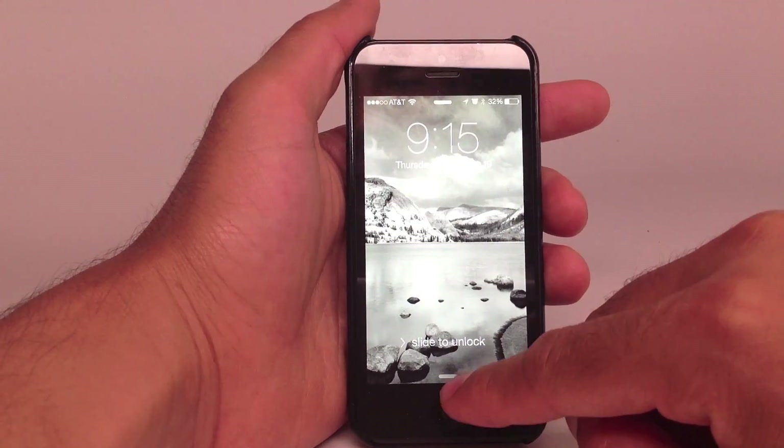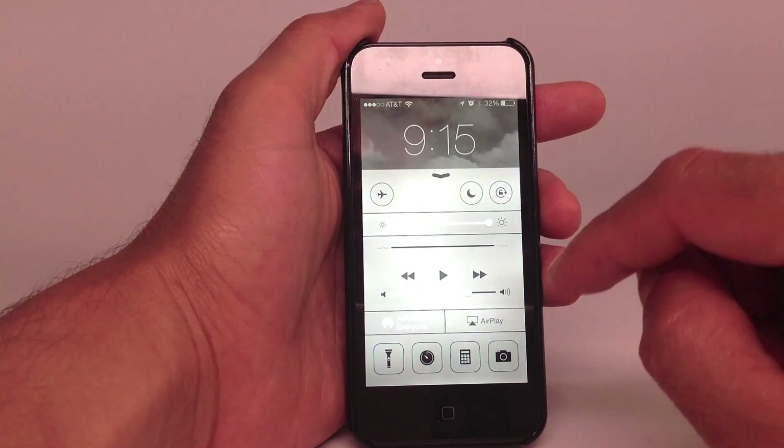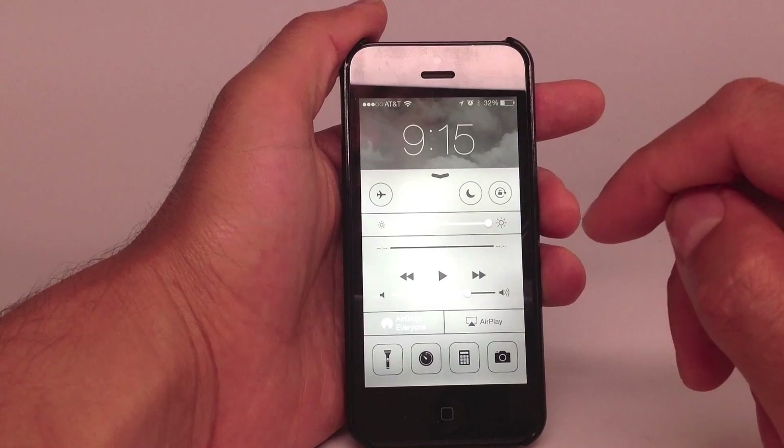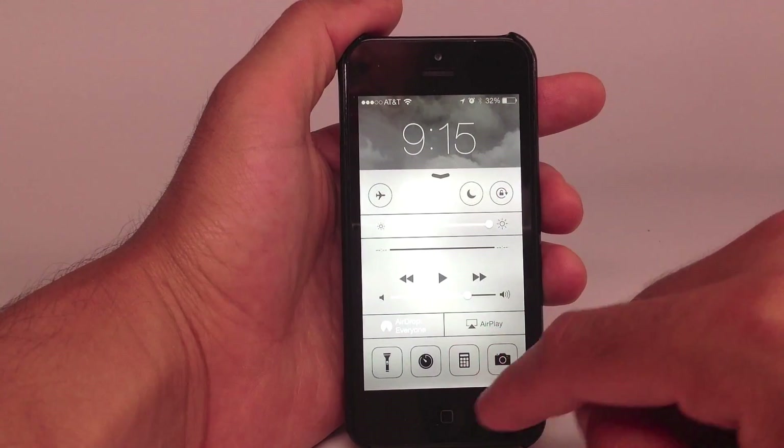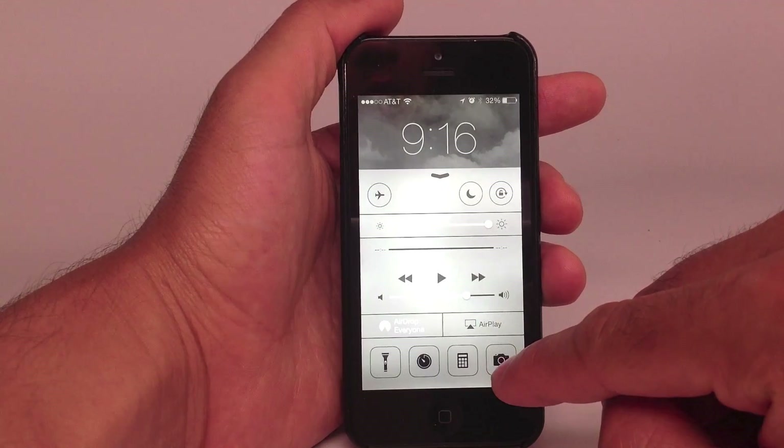So I'm going to show you how easy this is and how to do it. You might want to keep your phone close to you or take precautions to make sure you don't have anything on your camera roll that you don't want anyone else to see.